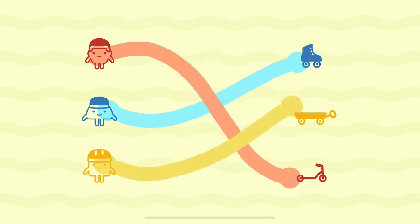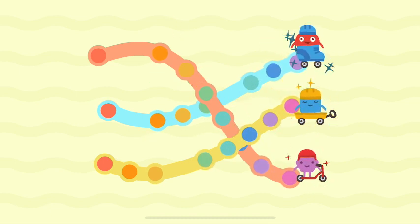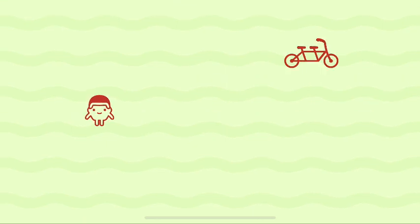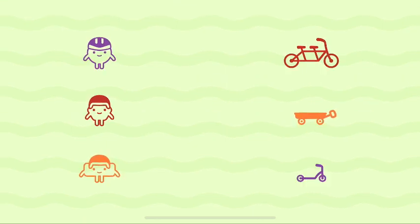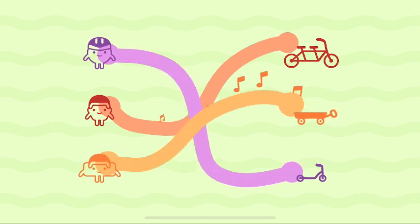Yellow! Yellow! Red! Red! Purple! Purple! Orange! Orange!